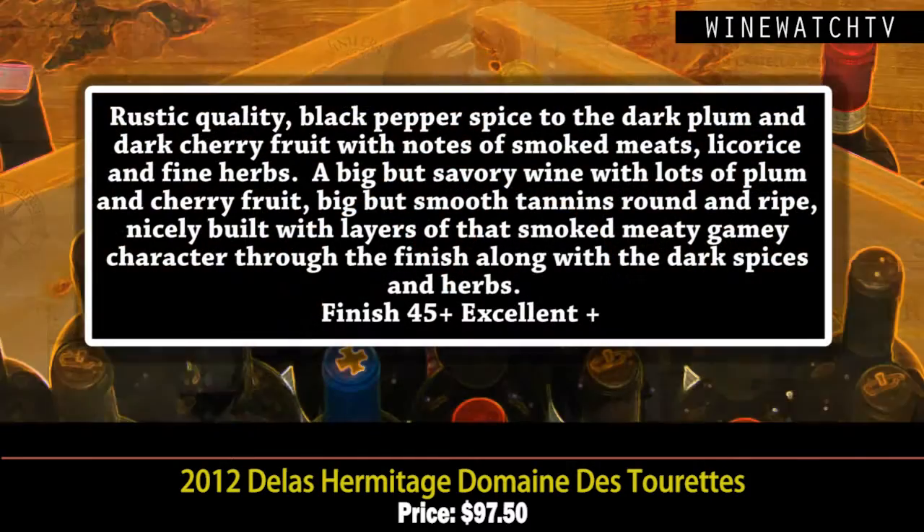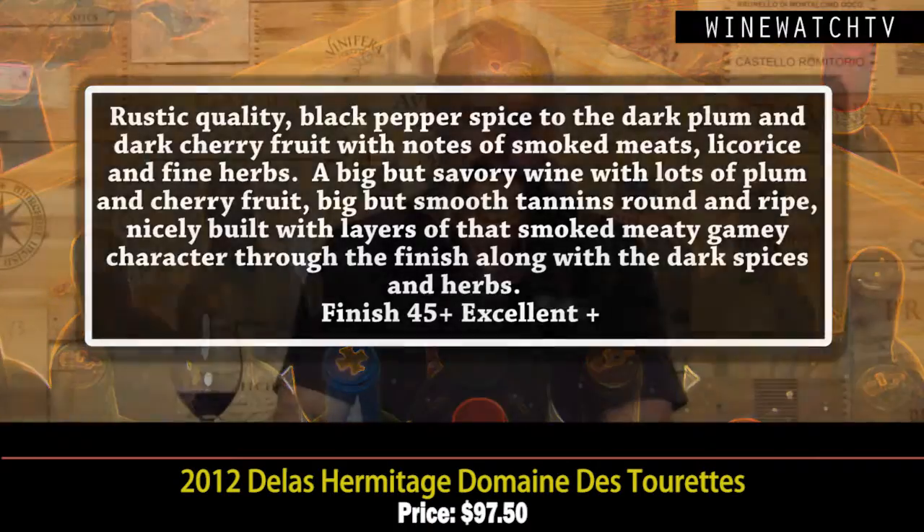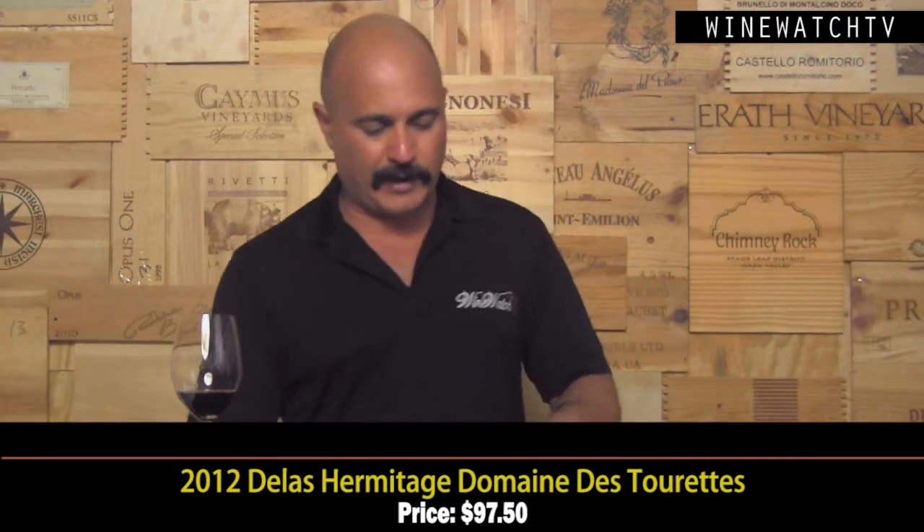The Hermitage is up next — it's a marathon tasting, folks. 100% Syrah from a domaine owned by Delas, one of the biggest producers in the Rhône Valley. This wine has that same rustic character: black pepper spice, dark plum and dark cherry fruit, smoked meats, licorice, really nice herbal quality. Big and savory on the tongue. One of the things I love about Syrrahs from the Northern Rhône — they have a savory character and that wild, gamey character. An excellent example of Hermitage at $97.50.